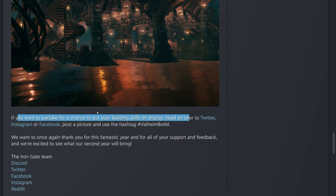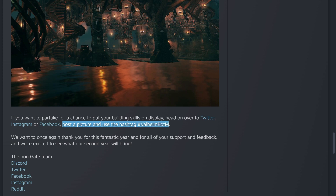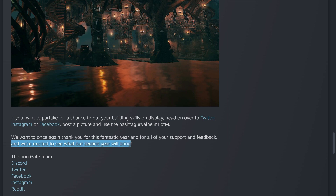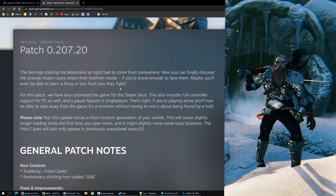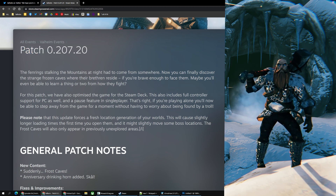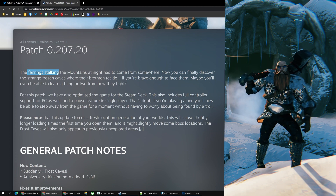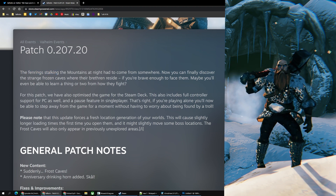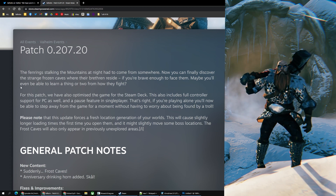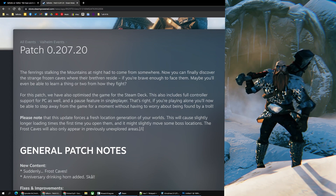If you want to partake for a chance to put your building skills on display, head to Twitter, Instagram, or Facebook and post a picture using the hashtag ValheimBOTM. They also thank everyone for a fantastic year of support. If you're interested in the individual patch notes, they're posted on their Steam page, and I have a video covering the public test beta patch — the big important features are almost exactly the same.